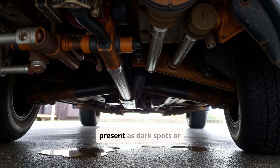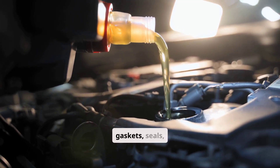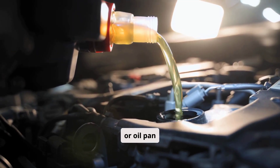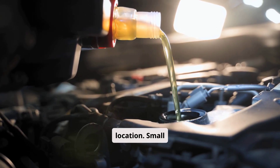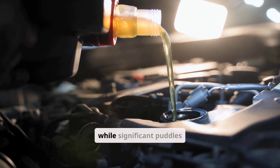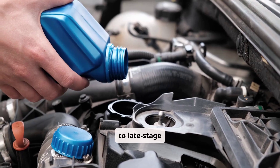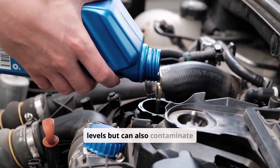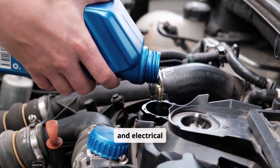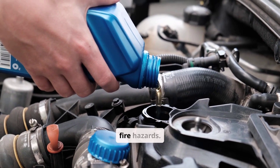Oil spots under your vehicle present as dark spots or puddles beneath your parked vehicle. These external leaks come from deteriorated gaskets, seals, or oil pan damage. The severity depends on leak size and location. Small seepage may be an early warning, while significant puddles indicate an urgent intermediate to late-stage problem. External leaks not only lower oil levels, but can also contaminate other components like belts and electrical systems. Oil dripping onto hot exhaust components creates fire hazards.